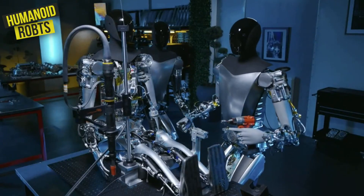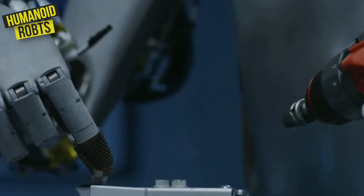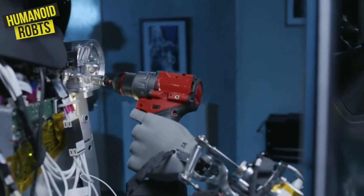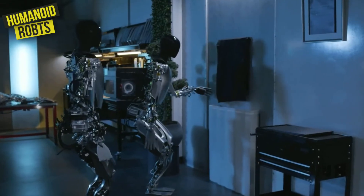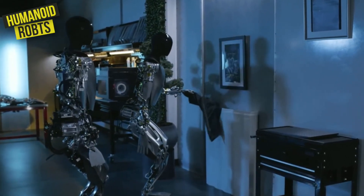And unlike some robots that are designed to replace human workers, the Optimus is designed to work alongside them, providing assistance and support where it's needed most. It's like having your own transformer right there in your factory.